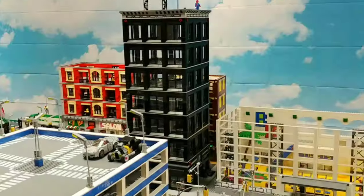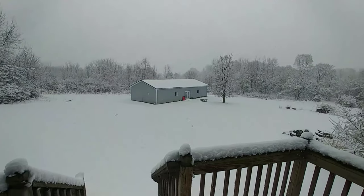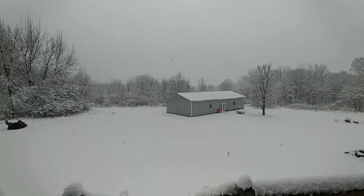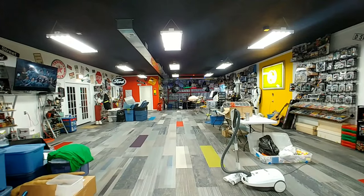Hello everyone and welcome to Bevins Bricks for what I'm going to call my Superman cave or Lego barn update 33. I went to bed last night and it was spring, I woke up this morning and it's Christmas — and here it is, guys, the Lego barn in all of its glory.